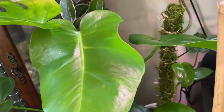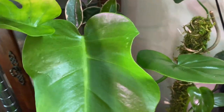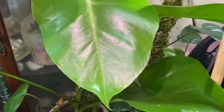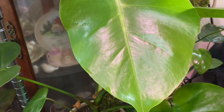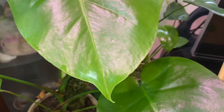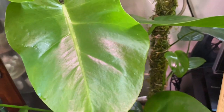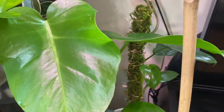This one is my monstera deliciosa — I think it's dealing with some kind of problem. After I film this today I'm going to go get a new pot because I'm going to transfer this to LECA. It looks like I need to clean out the soil — maybe there's some kind of bugs growing in there and I need to take it out.